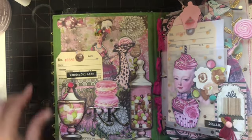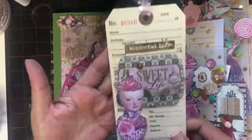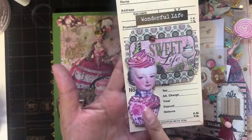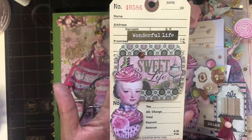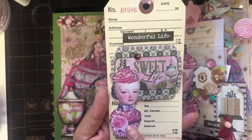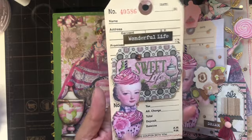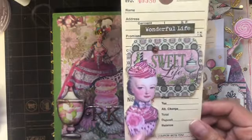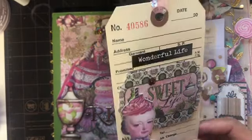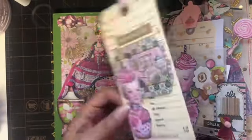In the first pocket I have this little tag, and this is one of my digitals. If you guys are interested you can message me — I think I have it in my Etsy, or I can always renew the digital file. It just says 'Wonderful Life' and these text elements you can use in other projects and add more to them.